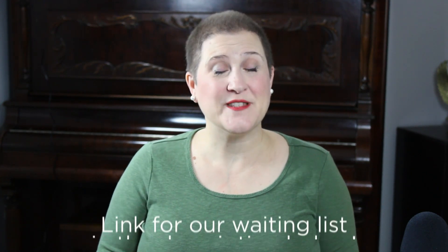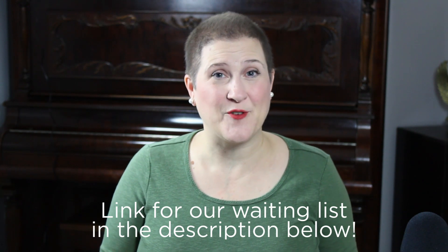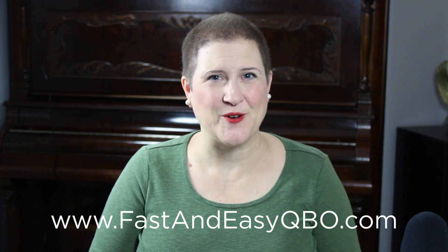I hope that was helpful! The next time you attend one of Intuit's online conferences — they're really great — now you know how to download the documentation. If you're interested in a fast and easy version of the payroll certification, use the link below to sign up for our waiting list. And if you're interested in getting your regular ProAdvisor certification, basic or advanced, you can find us at www.fastandeasyqbo.com. I can't wait to hear your success story!